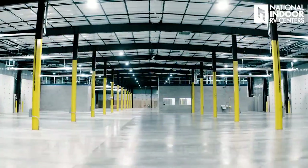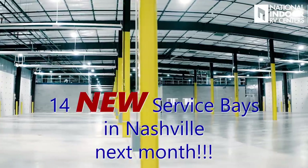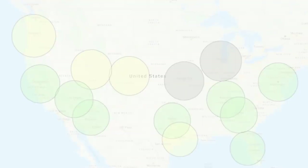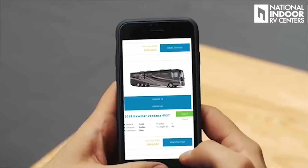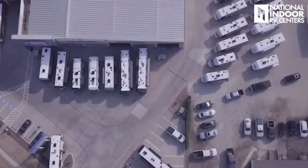Hi, I'm Angie with National Indoor RV Centers. Today I'm here in Lewisville, Texas, in our service department. Next week we'll be opening our new addition with 24 more service bays. From inception, our mission here at National Indoor RV Centers has been to open a network of service centers across the nation and the travel routes of RVers. We provide the best, friendliest, and most competitively priced RV service in the industry. Period.